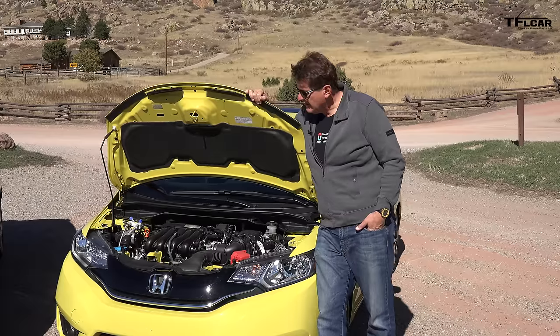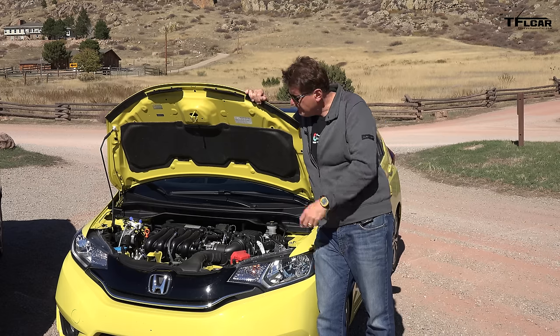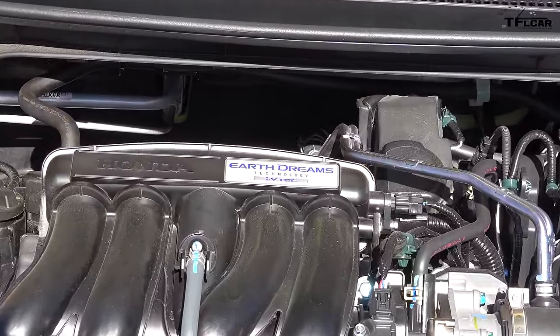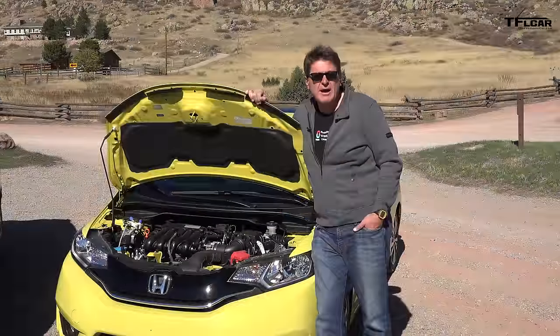What makes the Fit such a good car is that it's small, affordable, utilitarian, and of course, fun to drive. And that fun to drive starts with this engine — 1.5 liters of Earth Dreams goodness, 130 horsepower, 114 pound-feet of torque, and perhaps best of all, 32 MPG combined. So how does it drive? Let's take it for a ride and find out.